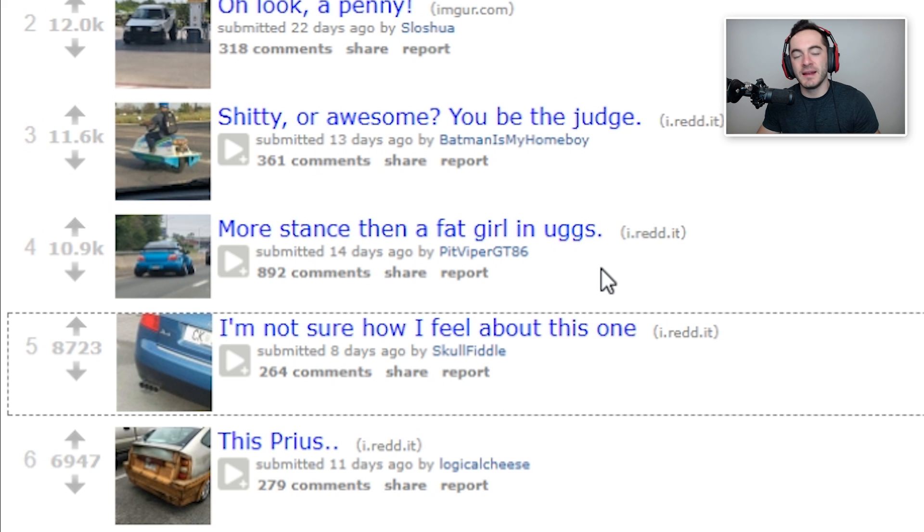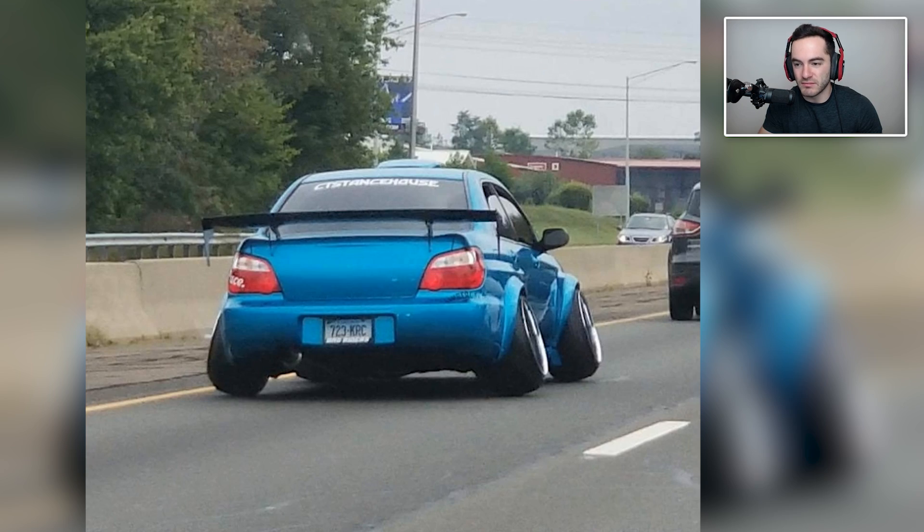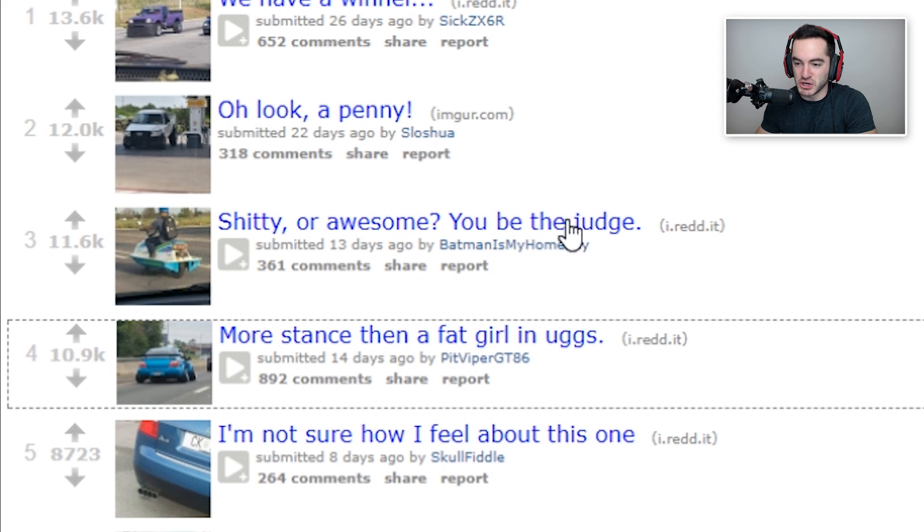Ignoring the potentially demeaning title here — let's take a look at it. It's got some camber to it. It does look like a balloon animal. If the tires were at least running evenly then I could be like, all right, it must be a thing and it's cool, not for everyone but that's cool. But you're actually just ruining your tires. I've never even thought about turning — does it even do that? How does the turn even work? Shitty or awesome, you be the judge.